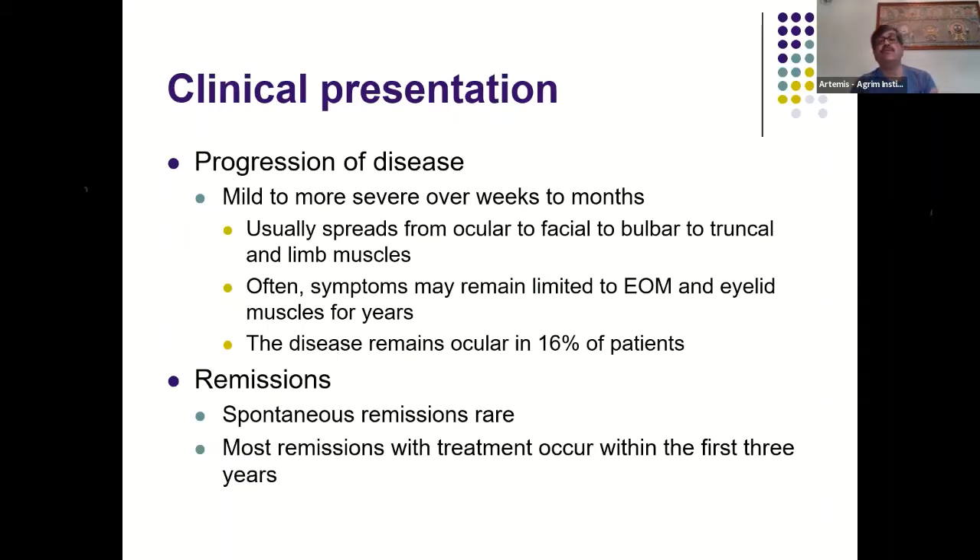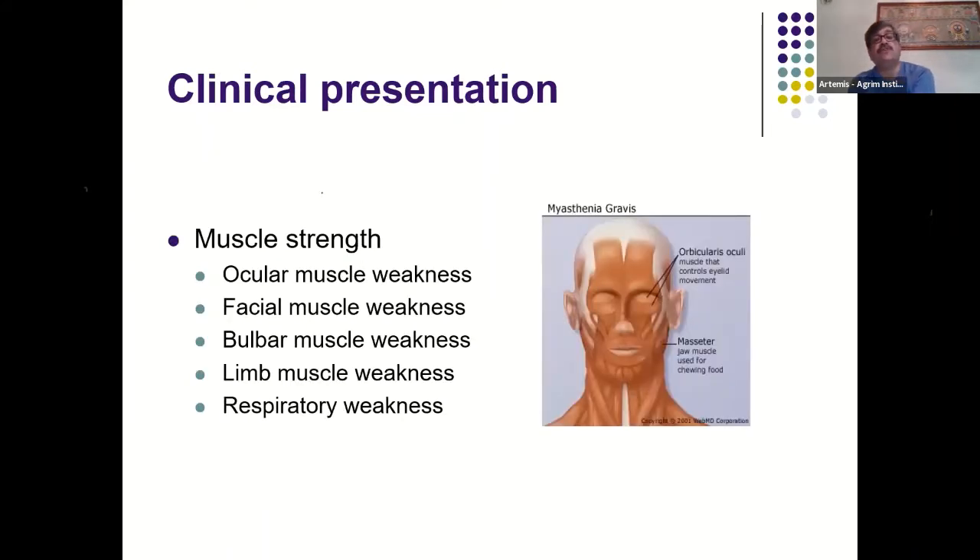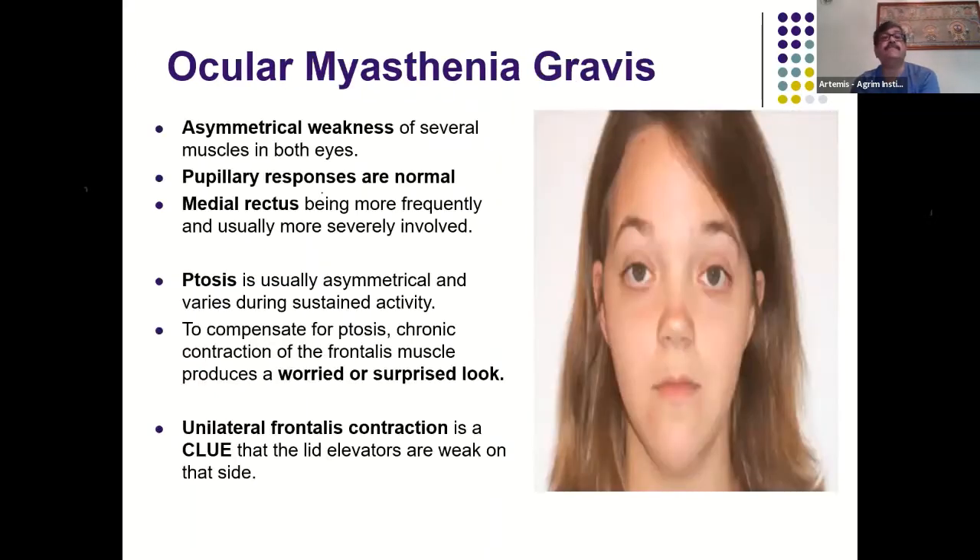Symptoms may remain confined to the extraocular muscles and eyelids for years. In about 16% of patients the disease remains purely ocular. Spontaneous remissions are rare; most remissions occur with treatment and are usually seen in the first three years. Ocular weakness presents as asymmetrical, fluctuating weakness of several muscles of both eyes — for example, the medial rectus of one eye may be affected one day and the lateral rectus of the other eye the next.